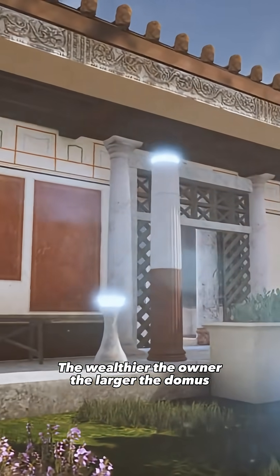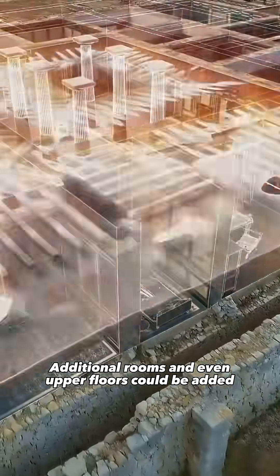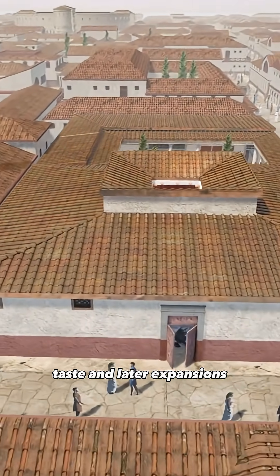The domus was the private house of Rome's wealthy elite. The wealthier the owner, the larger the domus. Additional rooms and even upper floors could be added, since domus plans were flexible and adapted to space, taste, and later expansions.